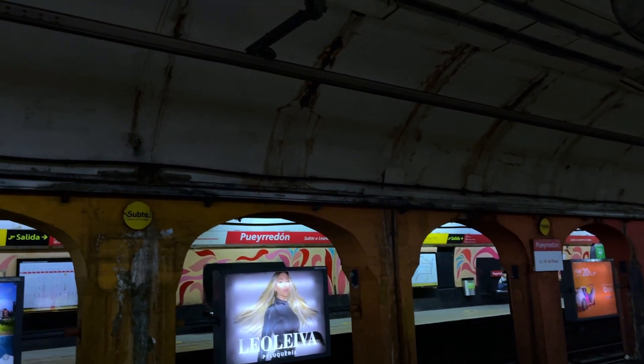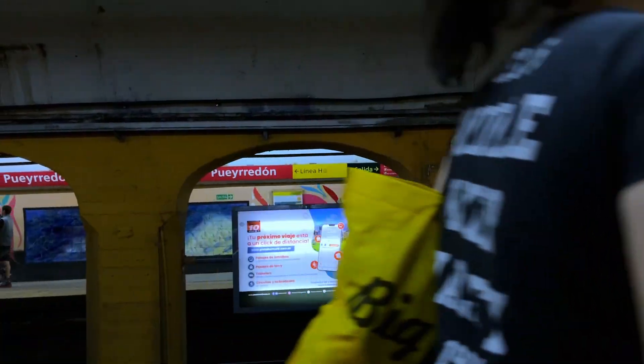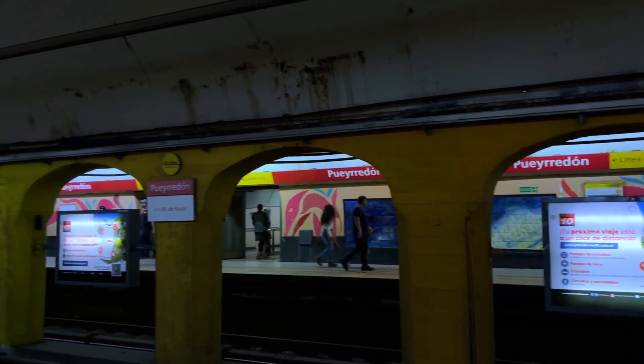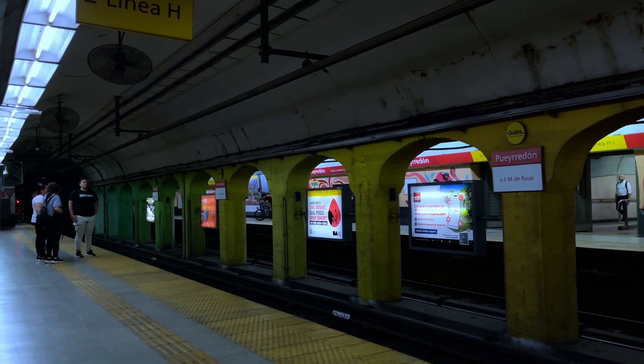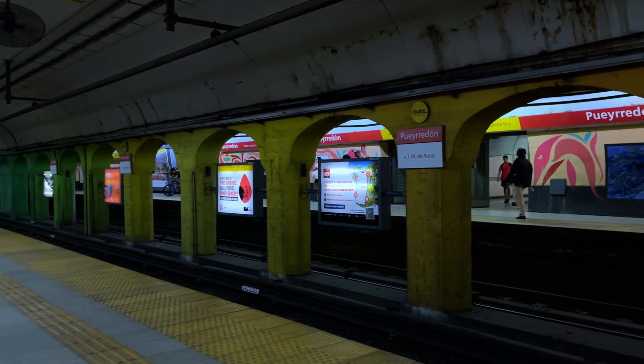Наконец-то мы нашли линию, которая вообще не в очень хорошем состоянии. Мы на это потратили уже часа два. Это первая линия, которая прям в битом состоянии. Но даже с учётом этого тут не воняет и нет мусора.